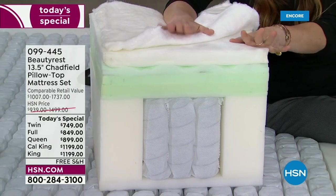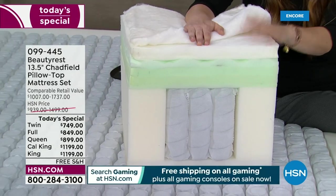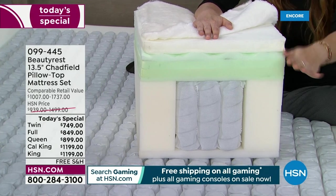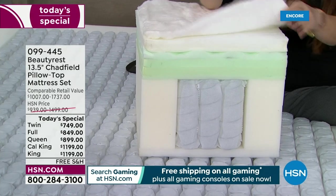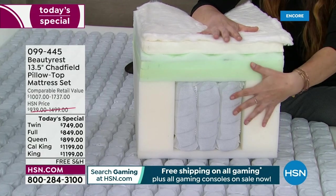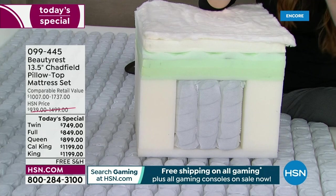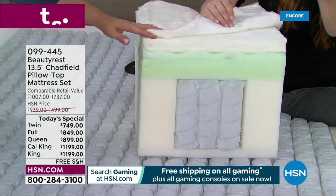If you have those sags or divots in your mattress, these comfort layers partnered with the Beautyrest pocketed coil will prevent that from happening. So you wake up feeling refreshed and ready for your day.